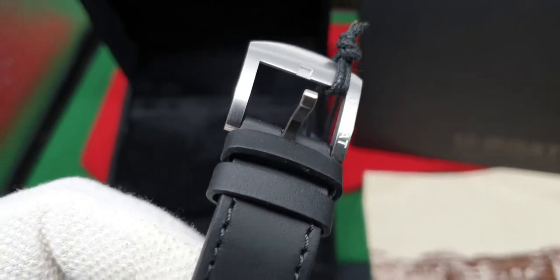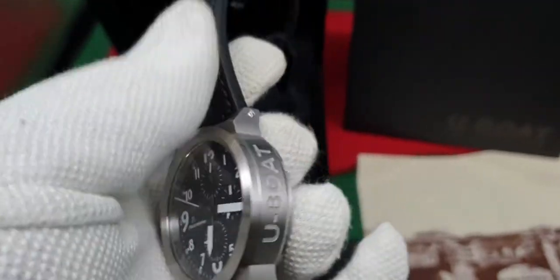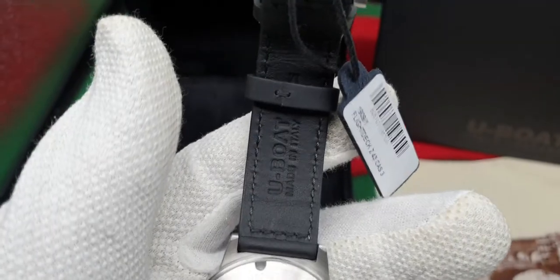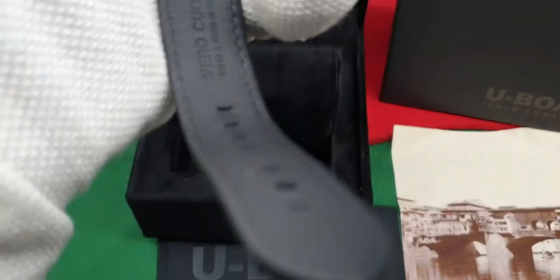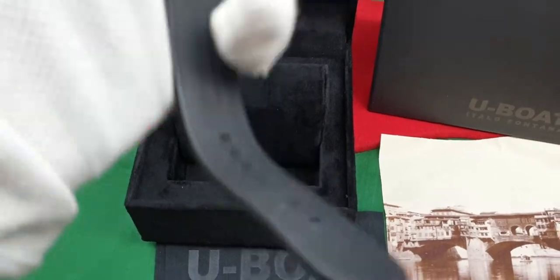This is finished on a black calf leather strap, which I have to say is very, very nice — very soft, very smooth. This is a brand new watch. It has never been worn; it has only been in its presentation box.